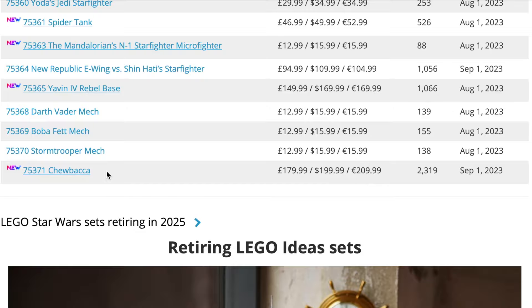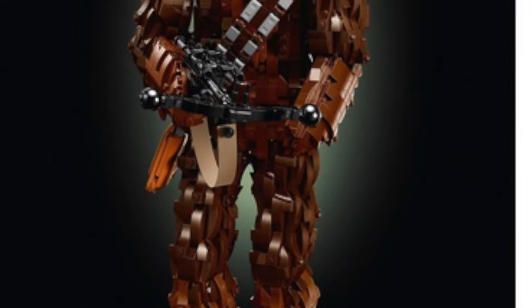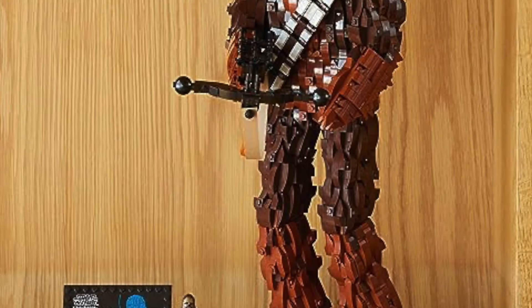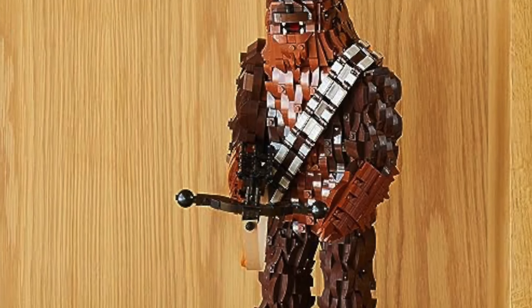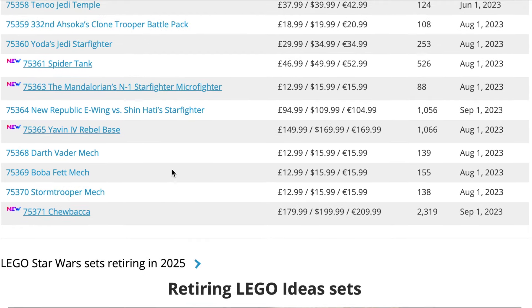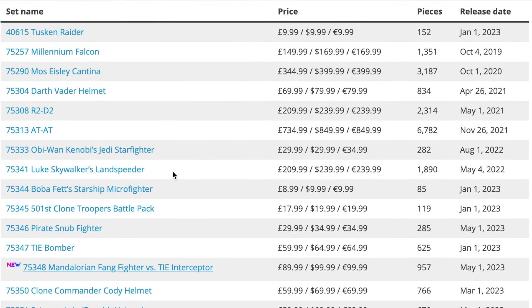Finally, we have set 75371, the Chewbacca buildable version. I can hear you through the screen absolutely cheering and rejoicing, because this one is just so hated for the price and the look of it — it's a terrible, horrible build. I don't think barely anyone has bought it, and I wouldn't be surprised to start seeing this set at like 50% off.